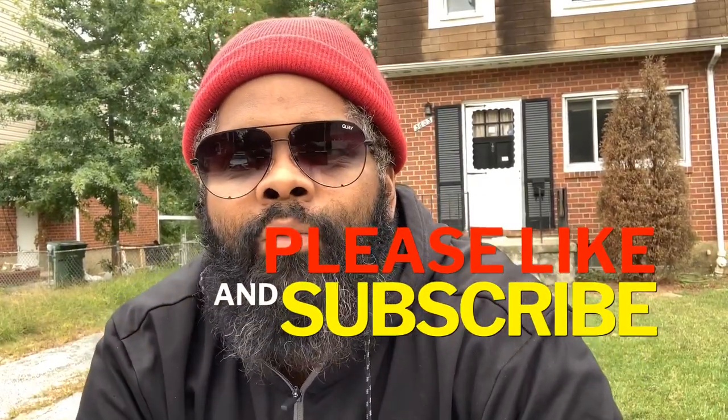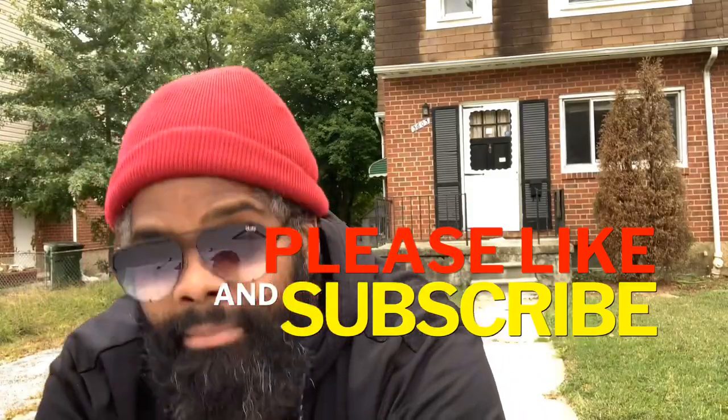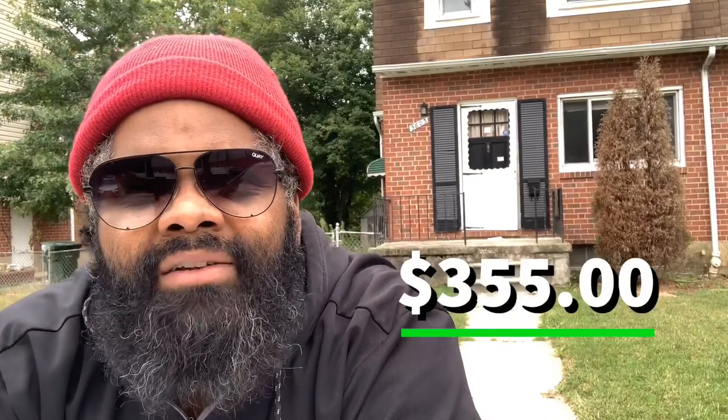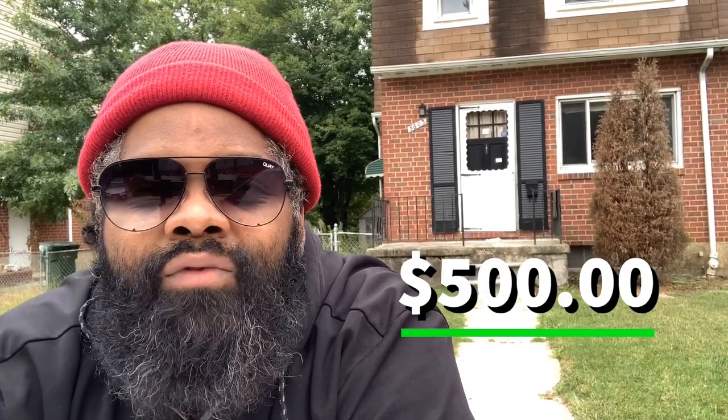If you made it this far, you've seen all the work completed. For the outbuilding removal, I put a bid in for $1,821.34 — and it wasn't hard to do at all. The grass was about four feet high and I bid $355 for that — it took about an hour and a half. The antimicrobial spray for just over 500 square feet in the basement paid $535. And to remove the exterior debris and haul it away was $500.